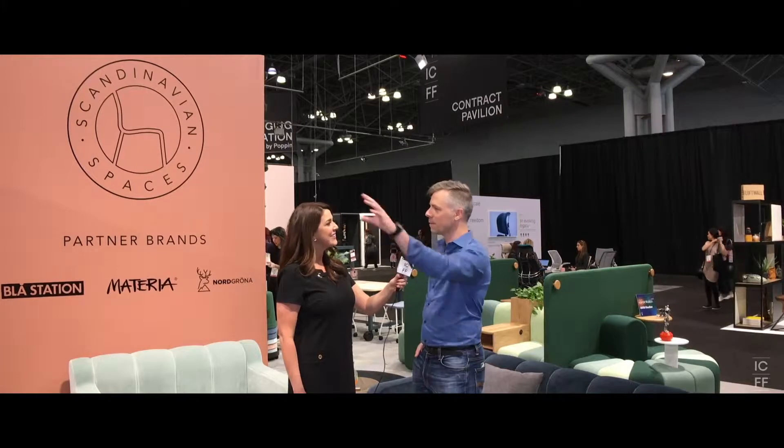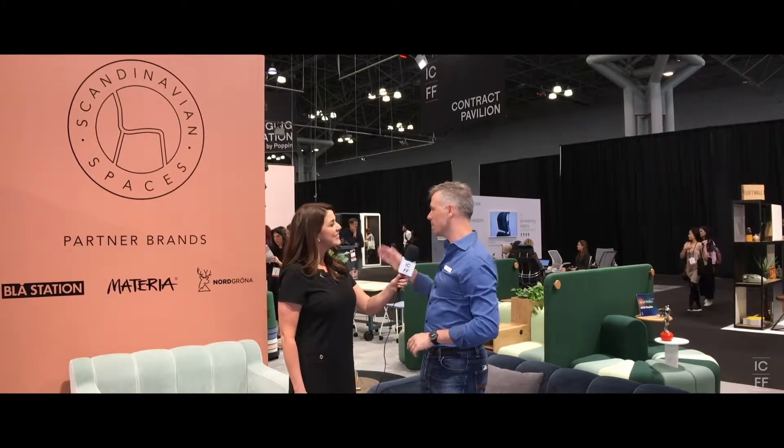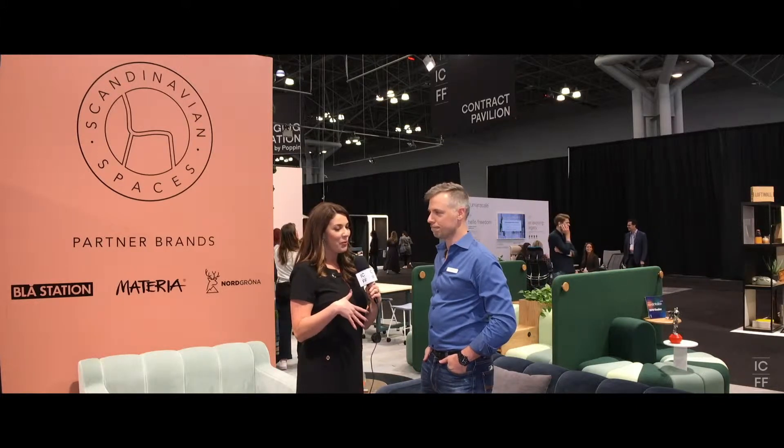My pleasure. It's good to be here. The last three years we've set up here at ICFF and we were at different spots with La Station, Materia, North Granite, and this year with the contract pavilion being available, I thought it was a great opportunity to make one booth out of three. It's been a great show — a lot of people coming in from all over the country, from San Francisco, Austin, Houston, all over the place.